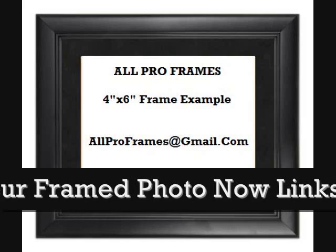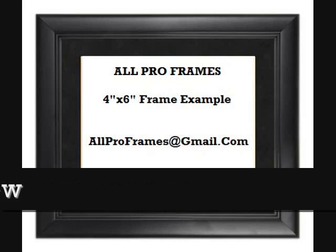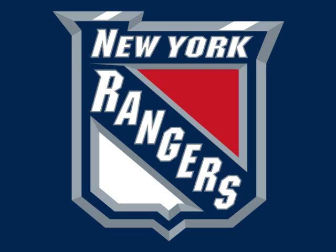All of our framed pictures are shipped USPS First Class with tracking number included. Feel free to email us with any questions. Allproframes at gmail.com. Thanks for stopping by and have a great day!